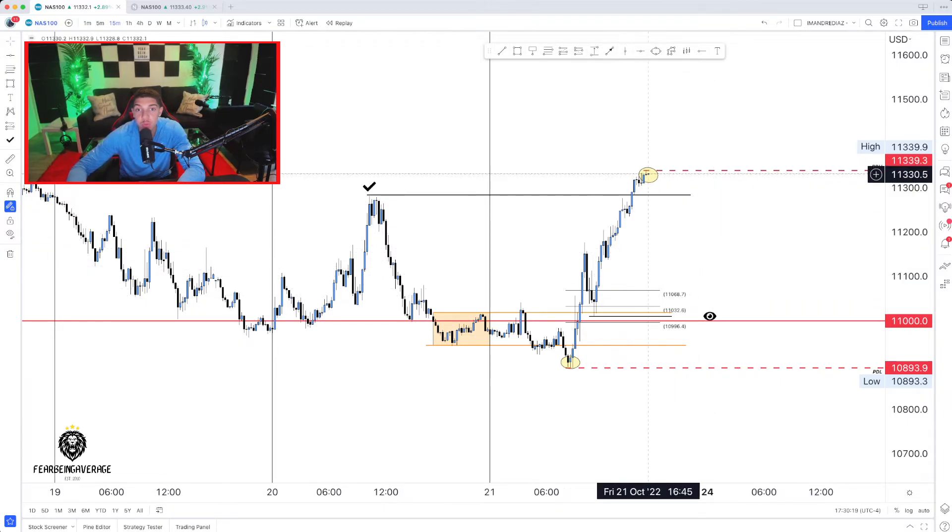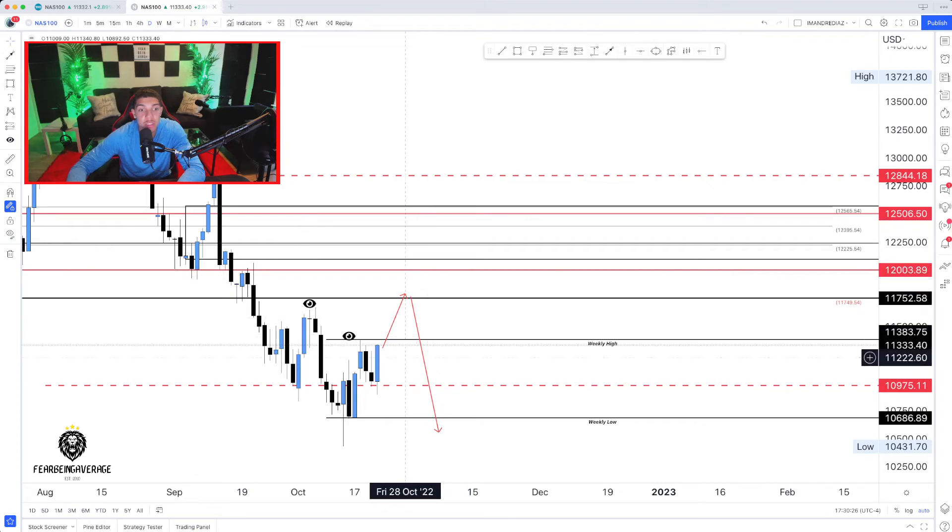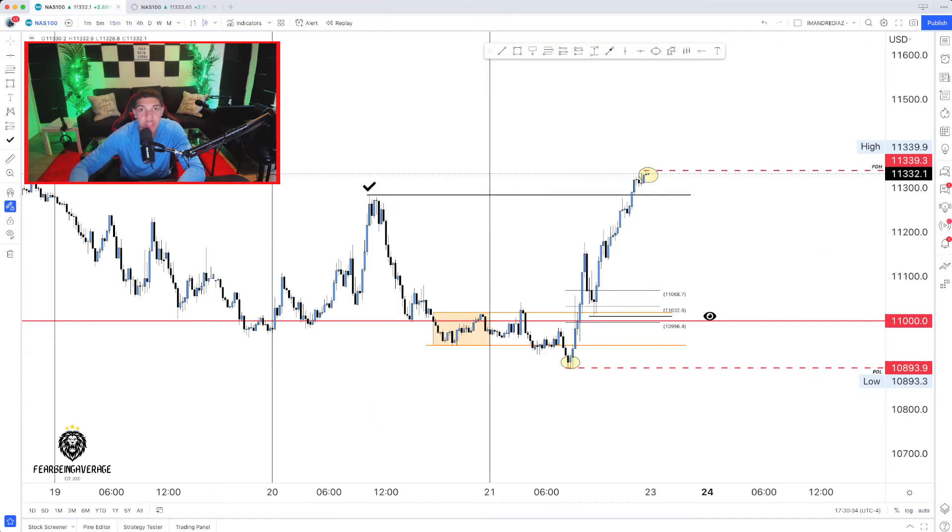Personally, I wouldn't be looking for any buys just because of how overextended we are. I would rather see price come a little bit lower and then see it continue to push. Based off the higher time frame, I want to see price continue bullish short-term, but for the next couple of weeks and month, I am still overall bearish.